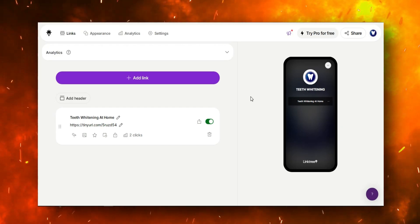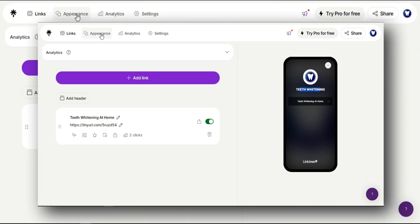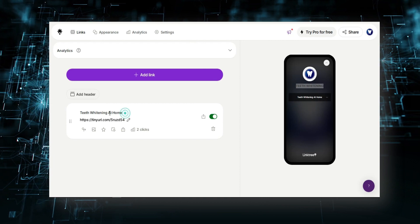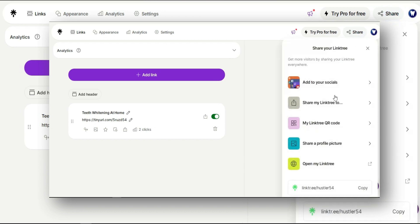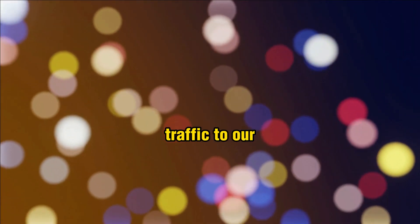The main elements are an image and a headline. If you click on 'Appearance' you can change the image and the headline. Then click 'Add link', type your title — for example, 'teeth whitening at home' — and insert your affiliate link there. Once done, click 'Share' and copy the link. This is your landing page link, and through it we are driving traffic to our affiliate offer.